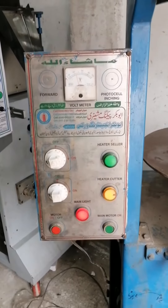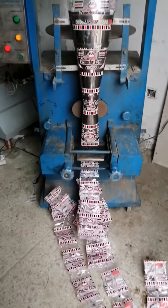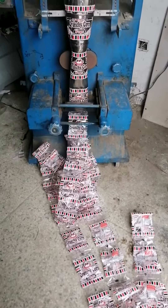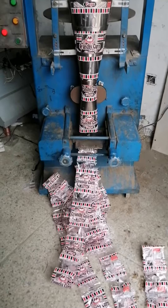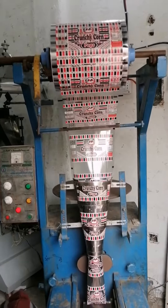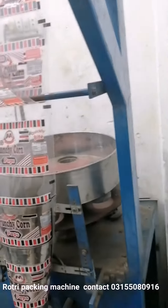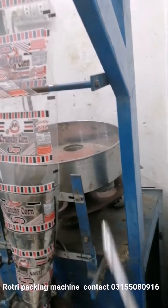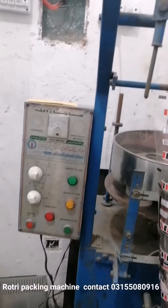Here we go. This machine has a tank on the top of it, and we put it on the top of it. This is a panel. This is a heater. This is very expensive here.